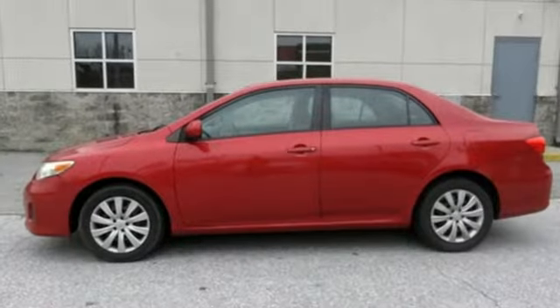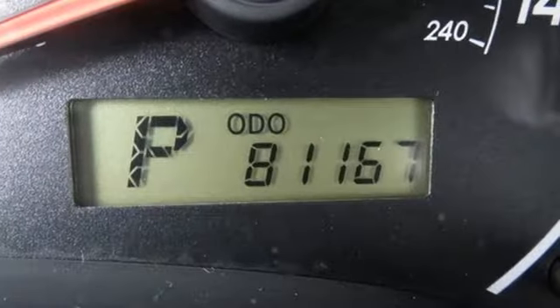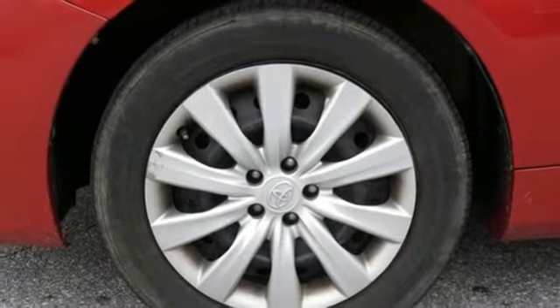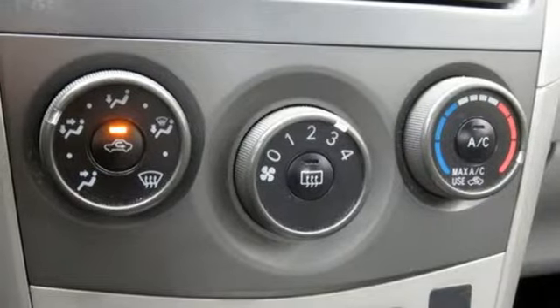Auxiliary audio input, power windows, manual tilting steering column, 112-volt power outlet, manual telescoping steering column, inline four-cylinder engine, gas pressurized shocks, and power heated mirrors.